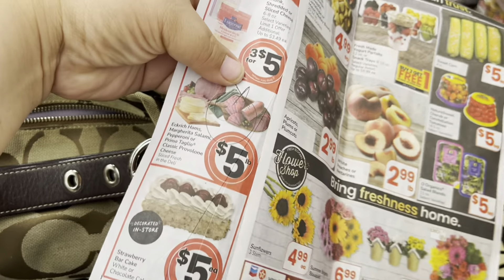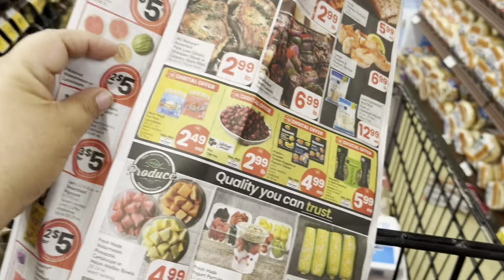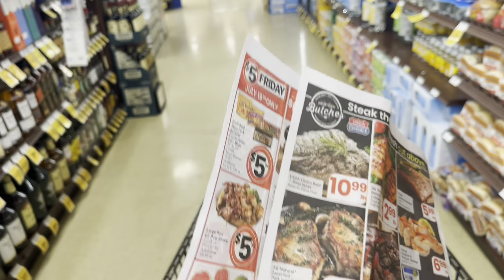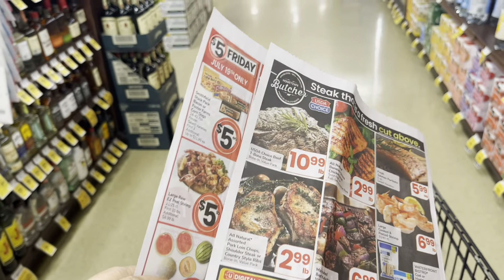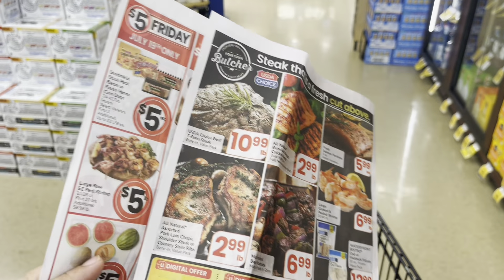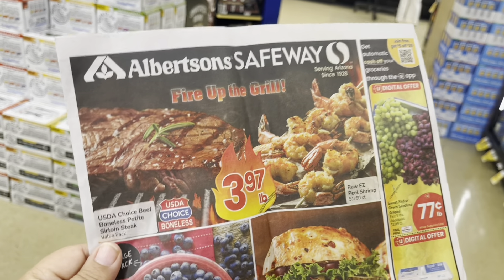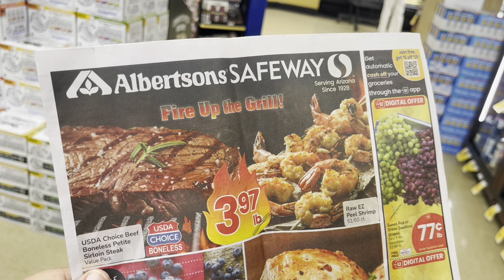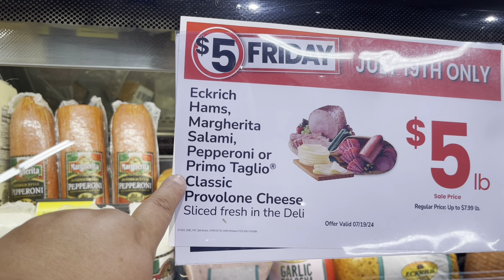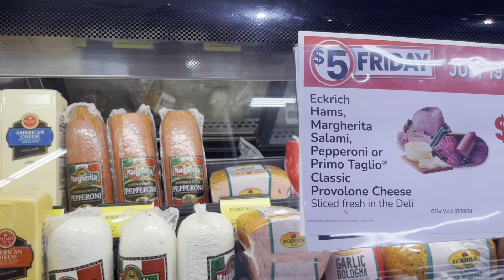The last thing I'm getting here is pepperoni — it is $5.00 a pound, normally I think $7.99. This is a Friday-only deal, so I'm shopping on Friday. By the time you see this it'll probably be Saturday, but I wanted to show you. The Eckrich ham, mortadella, salami, pepperoni, or the Primo Taglio cheese and provolone are all $5.00 a pound from the deli. This pepperoni is amazing — my granddaughter is going to love it.